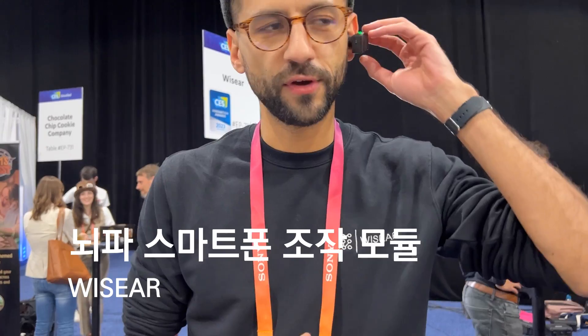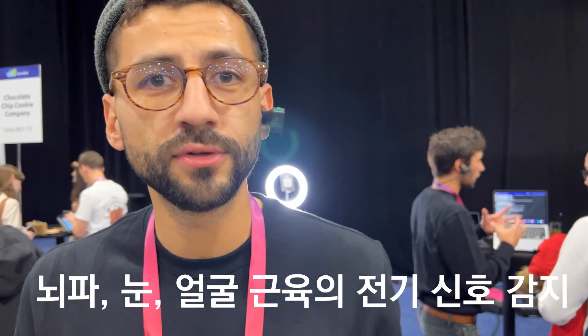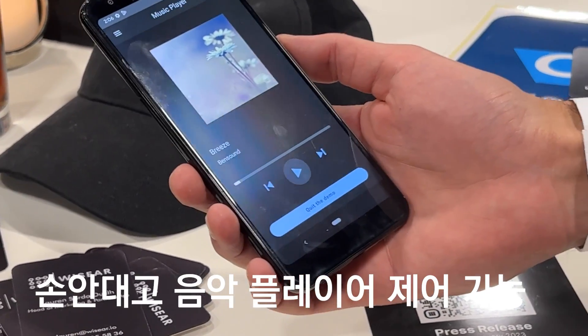It takes a couple of seconds. The earphones I have in my ears are equipped with sensors that capture the electrical activity coming from my brain, my eyes, and my facial muscles. I post it, and then I can go to the next one if I want to.